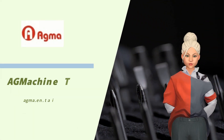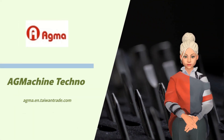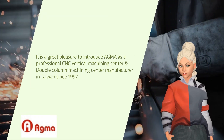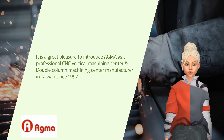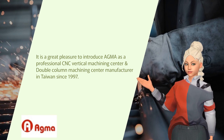Welcome to Agma Machine Techno, where our precision brings excellence to life. It is a great pleasure to introduce Agma as a professional CNC vertical machining center and double-column machining center manufacturer in Taiwan since 1997.